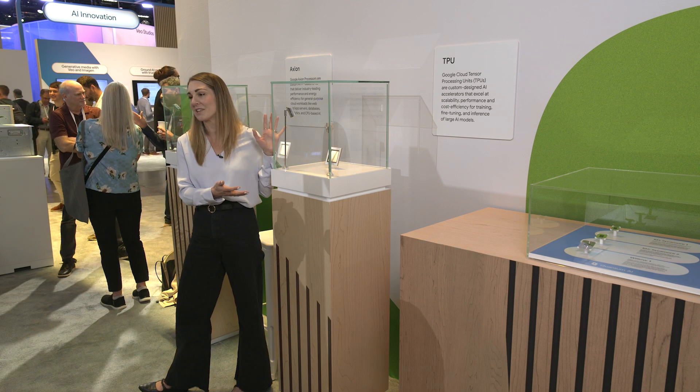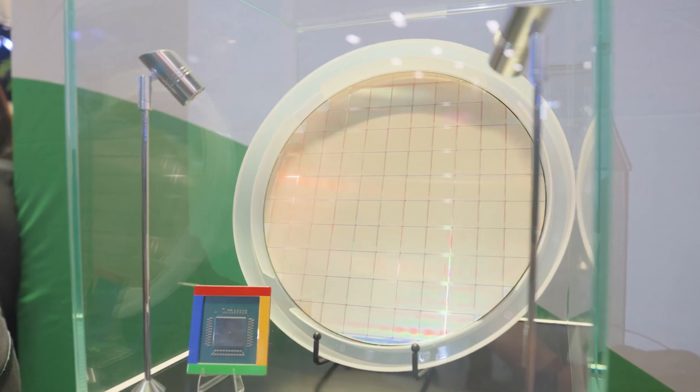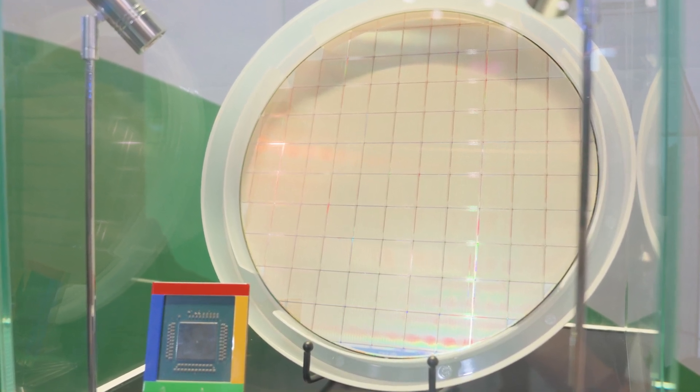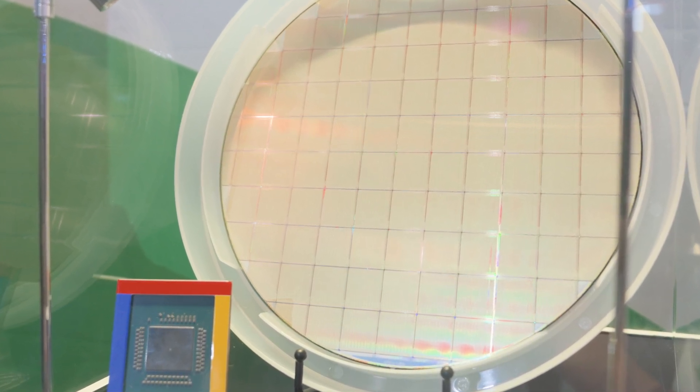But this is not our only custom silicon. We've also been investing in more general-purpose compute. So right here beside me, I have an Axion processor. This is the wafer and the package chip. This is something that we announced last year at Next, and it's now generally available. Today at Next, we announced that we would have integrations with databases in this custom chip.